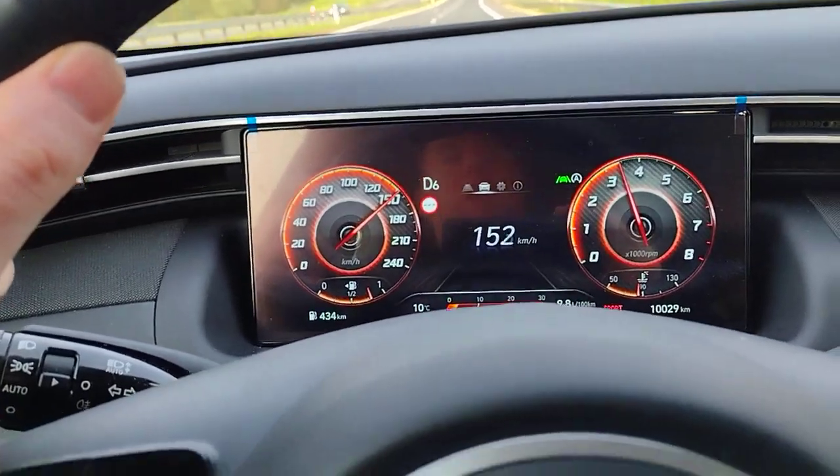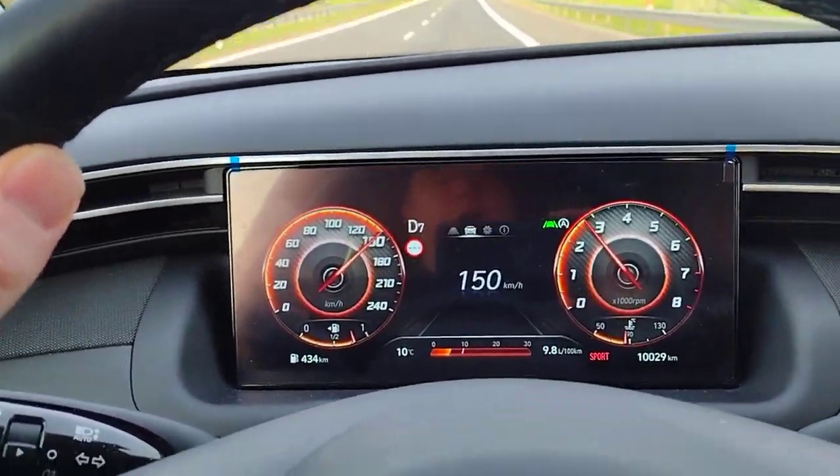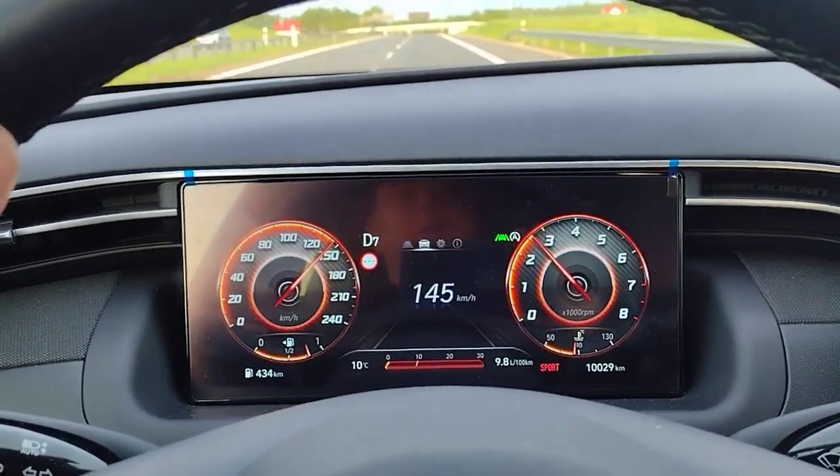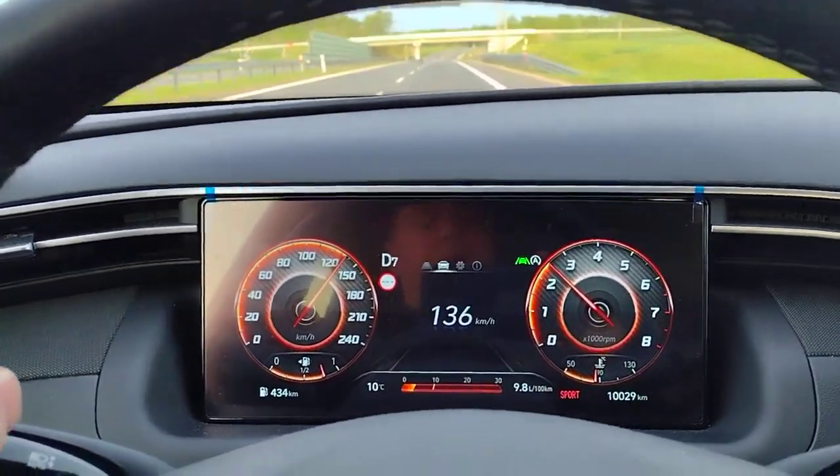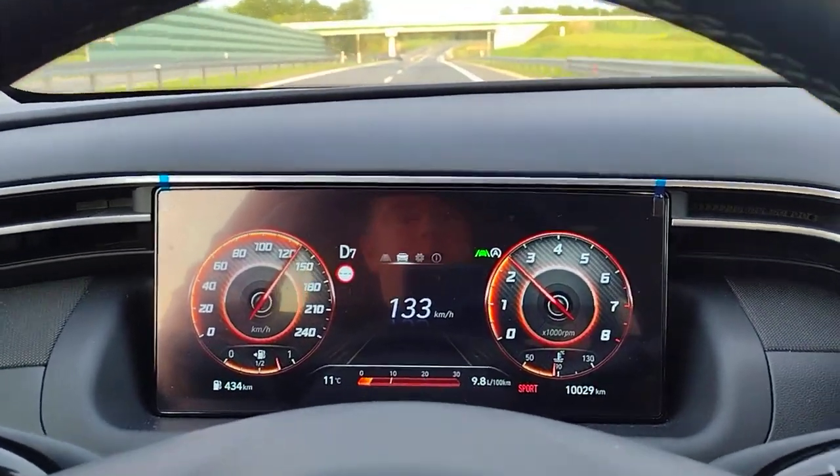We'll do at least 110 miles per hour — 176, 177 kilometers an hour. Probably go a little faster, but this is not the highway for an ideal top-end run. Thanks for checking out the video. Please like, please subscribe.